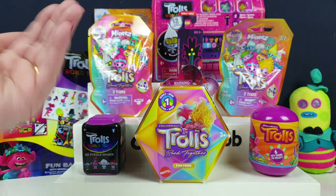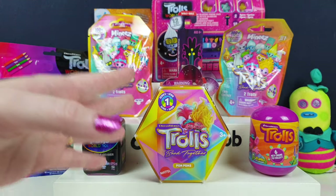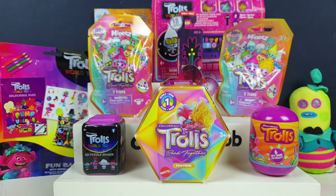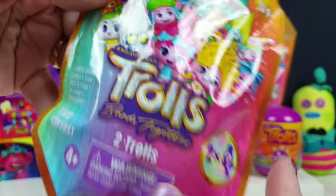Branch's boy band roots - we grew up in the 90s so we get all the NSYNC references. We cannot wait to see it, it looks super fun. But today's video, we've got some of the really old Trolls stuff from the very first movie, some World Tour stuff from the second movie, and some cool brand new Band Together stuff. Shall we start off with one of the new ones? Yeah, because it's from the new film.